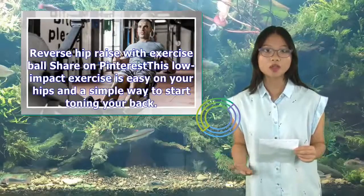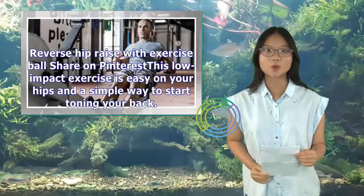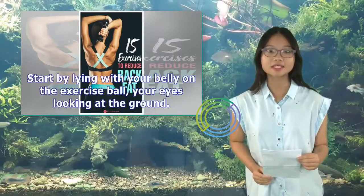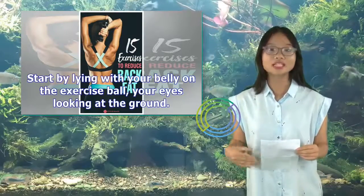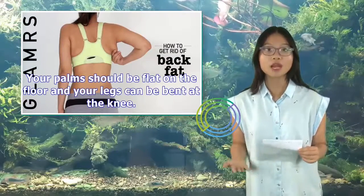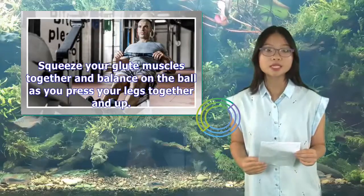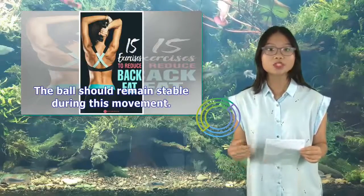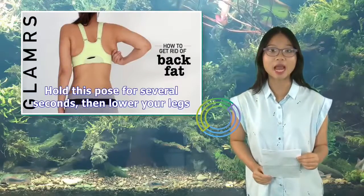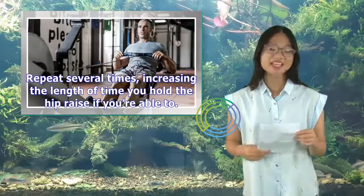Reverse hip raise with exercise ball: This low-impact exercise is easy on your hips and a simple way to start toning your back. Start by lying with your belly on the exercise ball, your eyes looking at the ground. Your palms should be flat on the floor and your legs can be bent at the knee. Squeeze your glute muscles together and balance on the ball as you press your legs together and up. The ball should remain stable during this movement. Hold this pose for several seconds, then lower your legs. Repeat several times, increasing the length of time you hold the hip raise if you're able to.